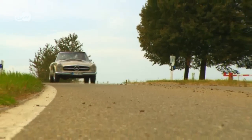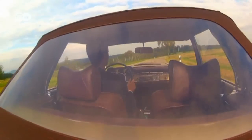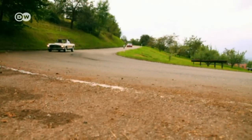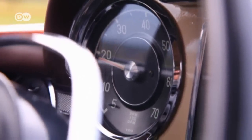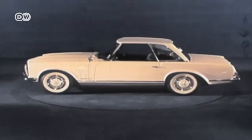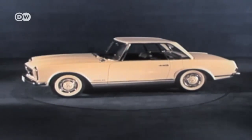Even if Mercedes gave these SL models a hint of sportiness, nowadays connoisseurs appreciate the Pagoda more for leisurely drives and outings in the country. A Pagoda in good condition will fetch at least 60,000 euros.